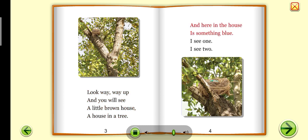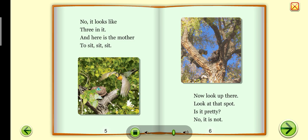And here in the house is something blue. I see one, I see two. No, it looks like three in it. And here is the mother to sit, sit, sit.